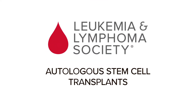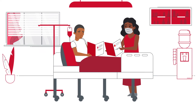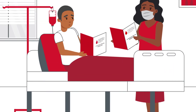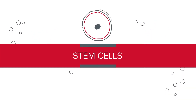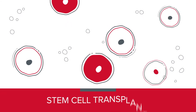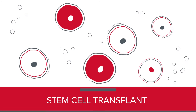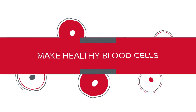Autologous stem cell transplants are a type of treatment for certain blood cancers that require very high doses of chemotherapy or radiation. Chemotherapy may kill cancer cells but it also kills healthy blood-forming cells called stem cells. When stem cells are damaged, your body isn't able to produce the right amount of blood cells it needs, which means you might need a stem cell transplant to replace those stem cells killed by chemo. These healthy replacement stem cells then restore your body's ability to make healthy blood cells.